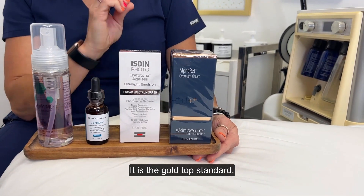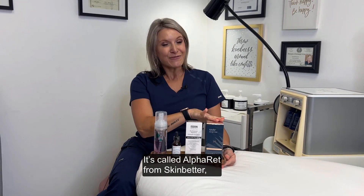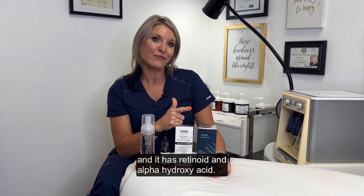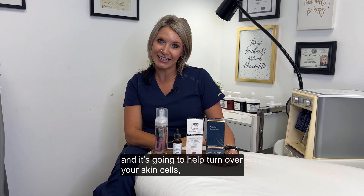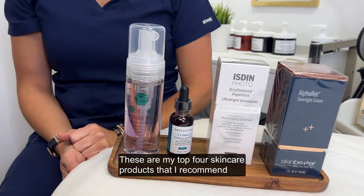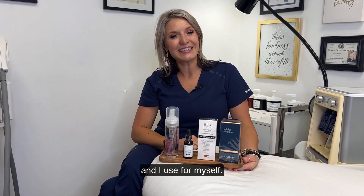Then I have my Nighttime Retinoid. It is the gold top standard — it's called AlphaRet from SkinBetter — and it has retinoid and alpha hydroxy acids. It is not irritating to your skin at all, and it's going to help turn over your skin cells and, of course, fight aging. These are my top four skincare products that I recommend and I use for myself.